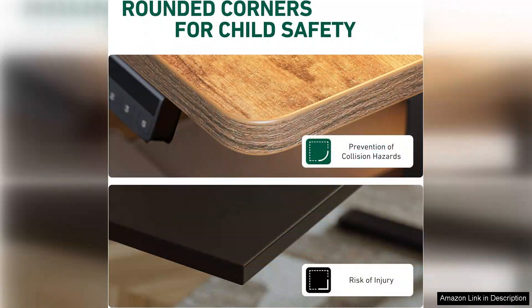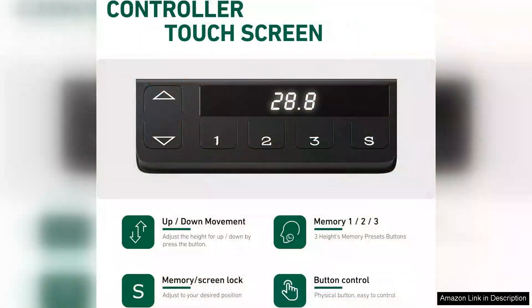Once set up, it's easy to see why this desk has garnered positive reviews. The clean lines and modern finish add a touch of elegance to any room, making it not just a functional piece of furniture, but also a stylish one.